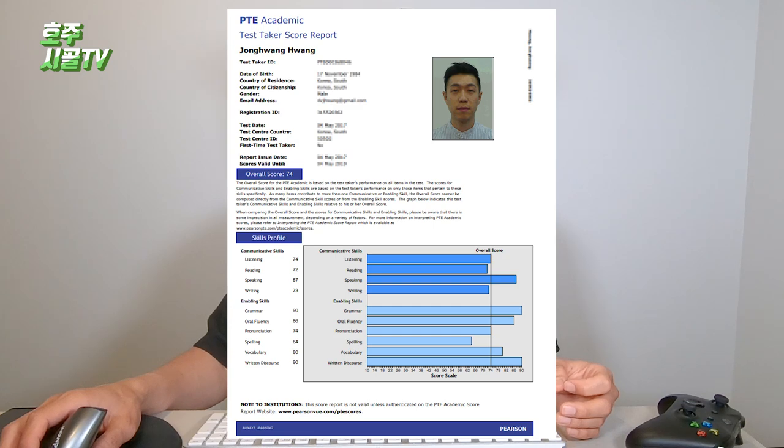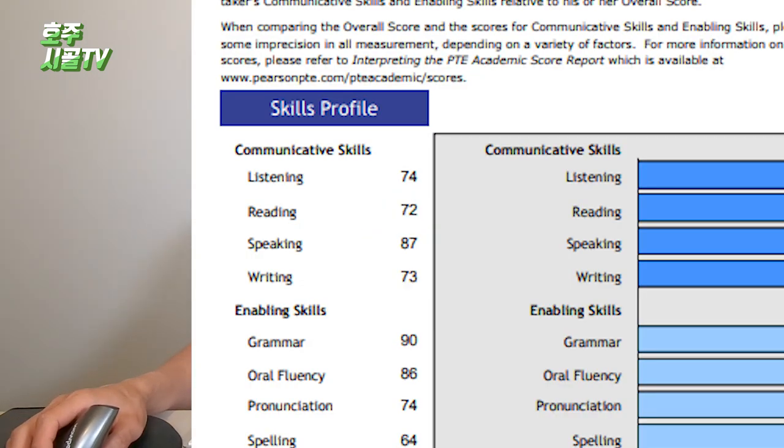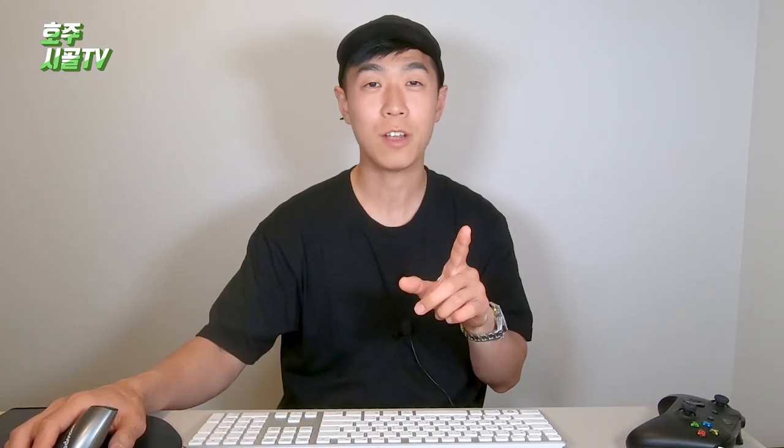Listening: 74. Reading: 72. Speaking: 87. And writing is 73. I already shared my experience at the previous video which explains my strategy, so if you're curious just click — I'm going to put the card on top. My first speaking was 44 and my last one is 87, which is almost 90, which is a full mark — same as 9. As you can see, my English is not that great as a native speaker, but I have a trick and I'm going to share that trick too.